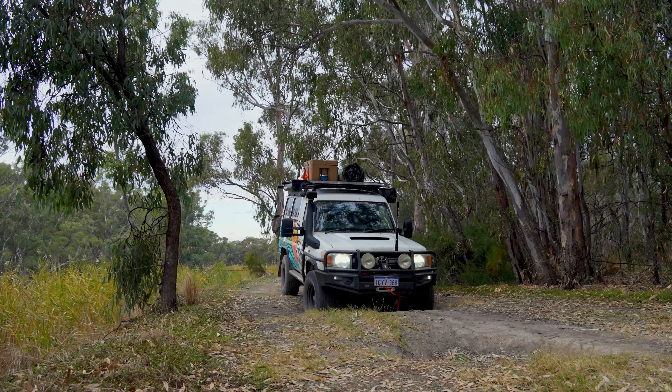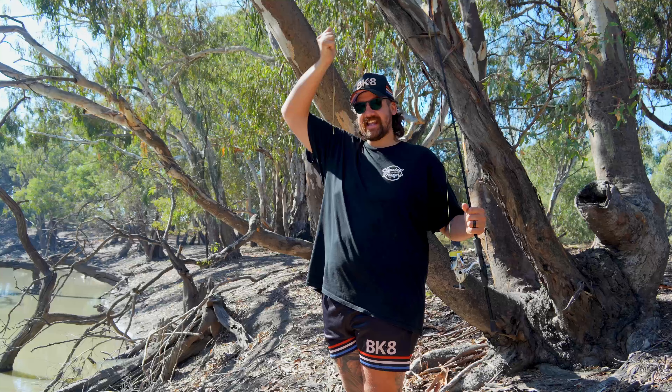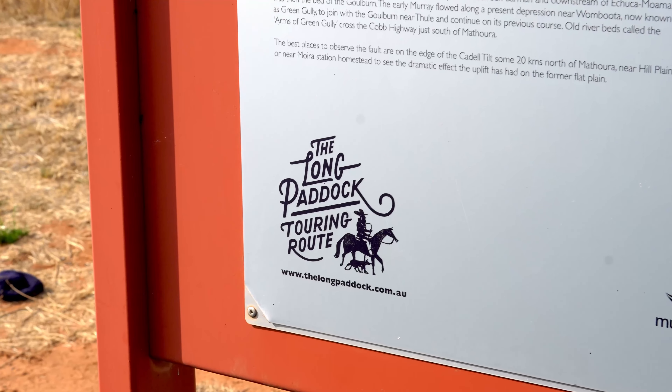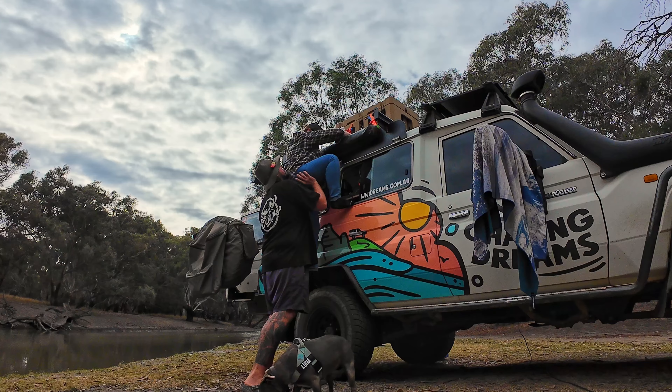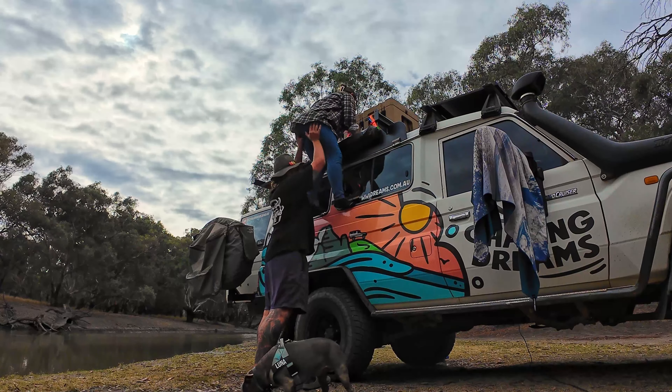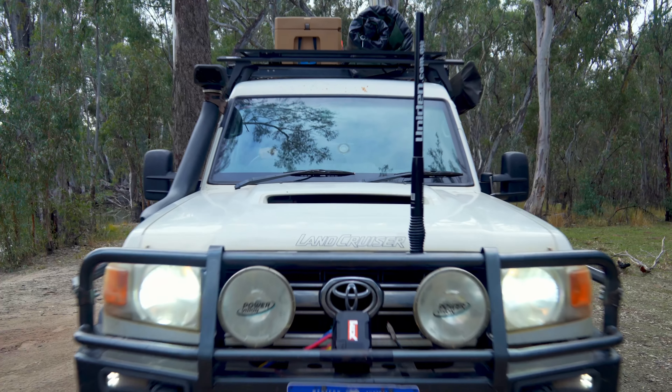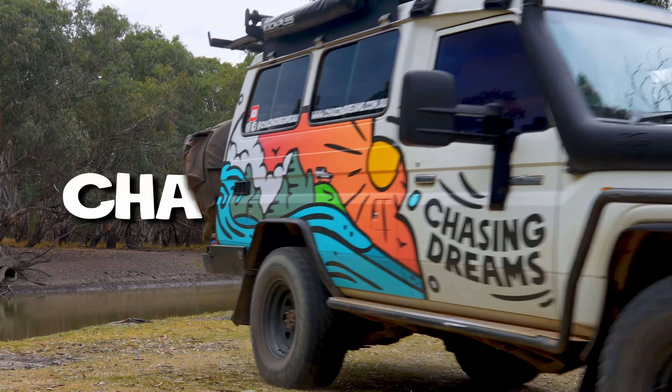Welcome back! This week we find ourselves on route to Outback New South Wales. We've found a stretch of road called the Long Paddock and we're looking forward to exploring it. We might even find ourselves one of the best campsites along the way. Let's get into the adventure — welcome to Outback New South Wales!